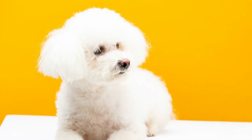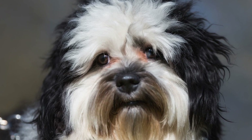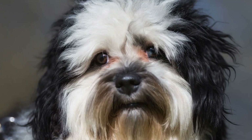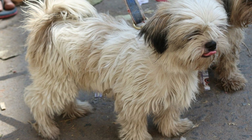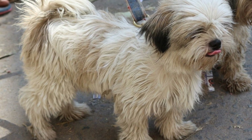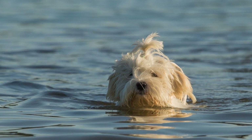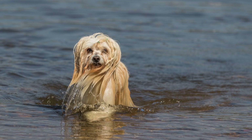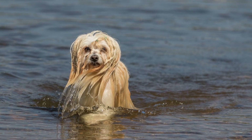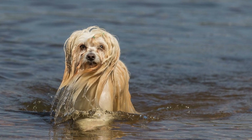Seven: Clean Accidents Properly. Accidents will happen, especially during the early stages of potty training. It is essential to clean up accidents properly to eliminate any lingering odors and prevent your puppy from revisiting the same spots. Use an enzymatic cleaner specifically designed for pet accidents to thoroughly clean the affected area. Avoid using ammonia-based cleaners, as they can smell similar to urine and may encourage your puppy to eliminate in the same spot again.